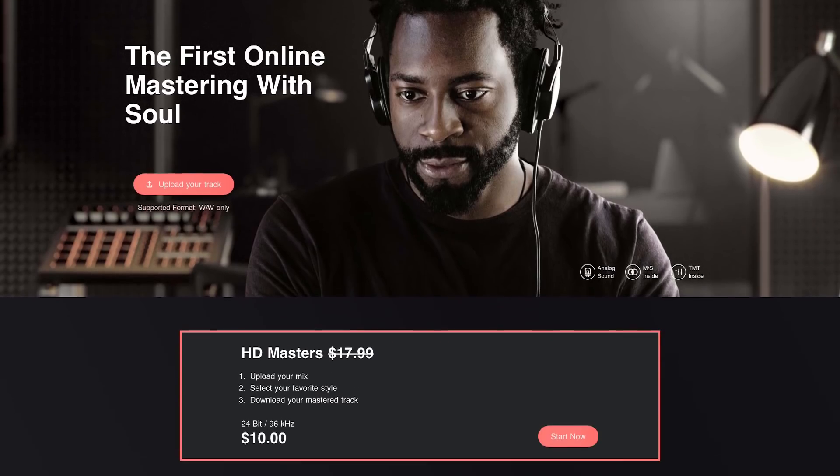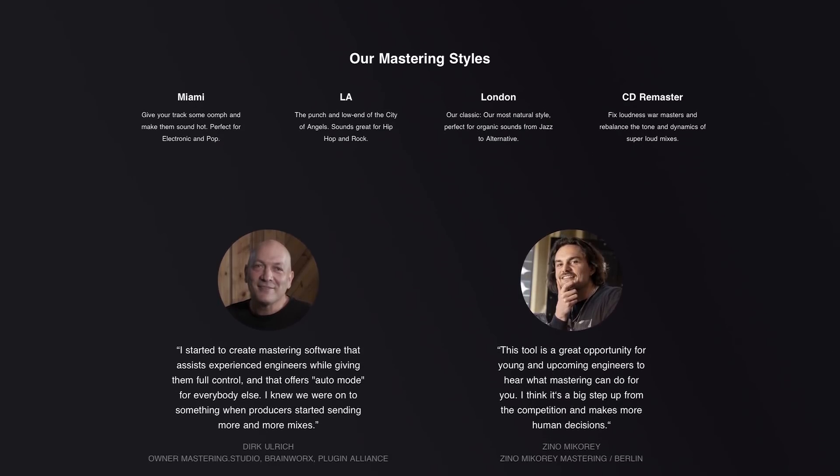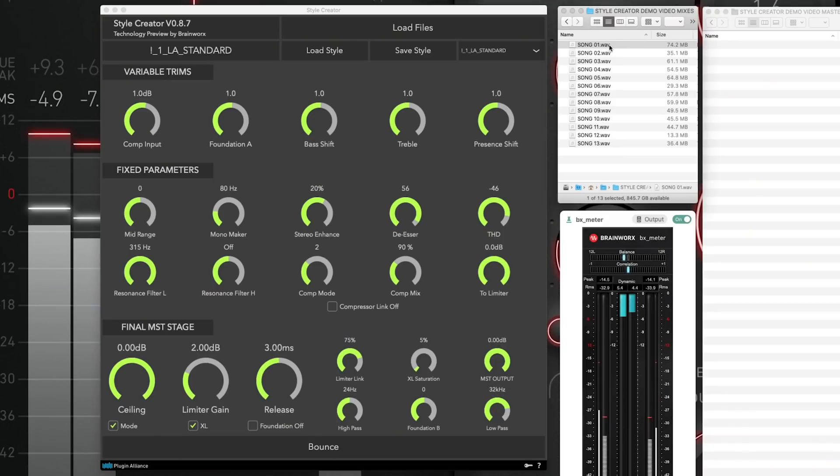This is both a website and a desktop application. The day we're recording this is the day it's being released. There's automatic mastering available online — super easy to use, mastering tracks instantly at a really high quality level — and also a desktop app that lets you master tracks really quickly with some fine control over the final result. That is going to be called the Style Creator app, and soon the BX Mastering Studio desktop app.